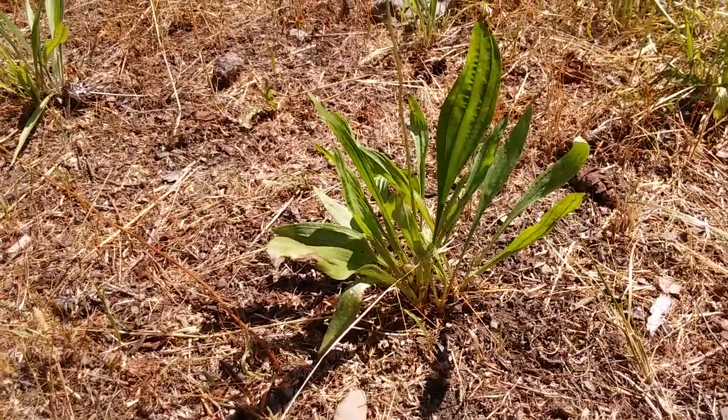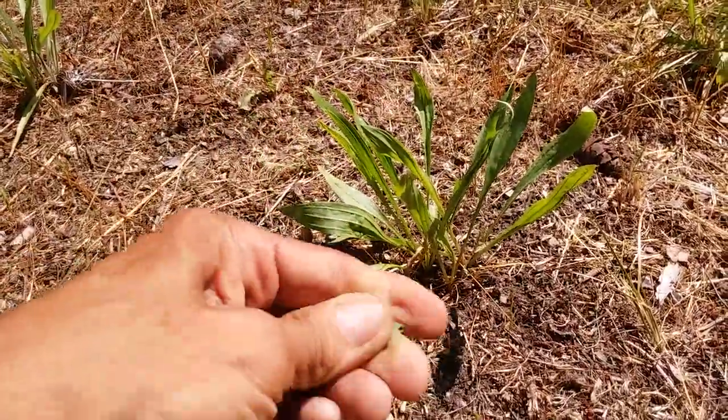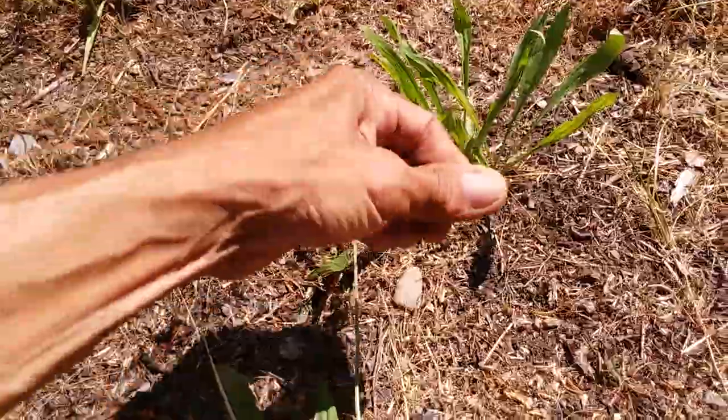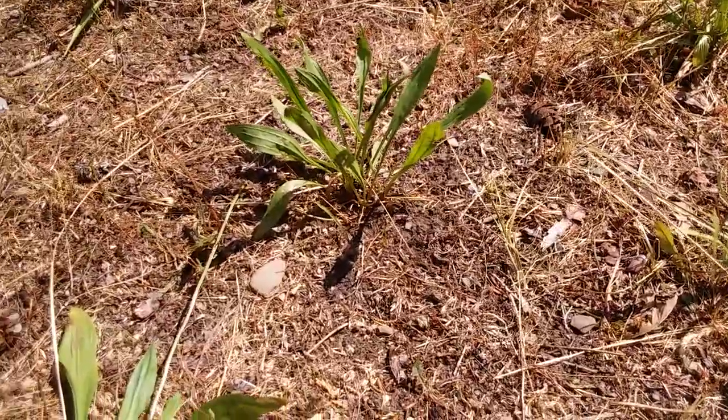And it's also medicinal. If you get a bug bite, you pluck one of these leaves and just crush it up. You're going to rub that green sort of goo on whatever is bothering you — maybe a bug bite there. Just rub it right on. You might want to hold it on for a little longer or continue to reapply.